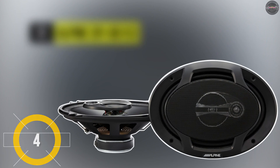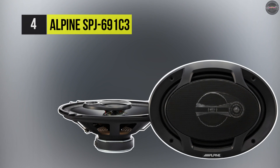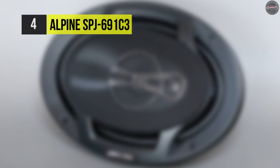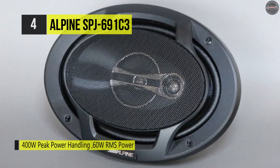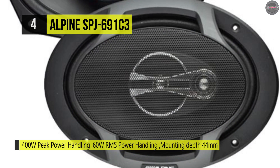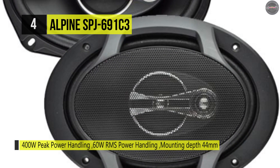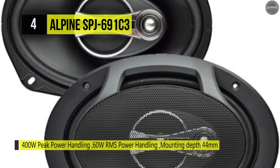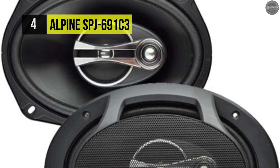The Alpine SPJ691C3 is built to handle all bass levels down to the lowest, and their high efficiency means that you enjoy powerful bass sounds without distortion. It offers a glossy black finish, which gives a luxurious appearance, and the new grille design is cool looking.